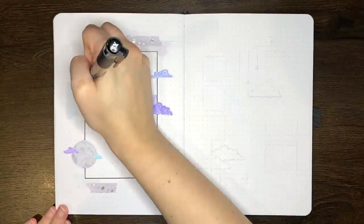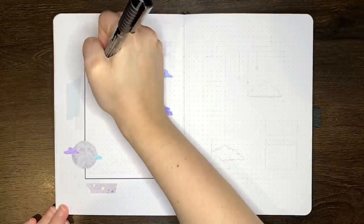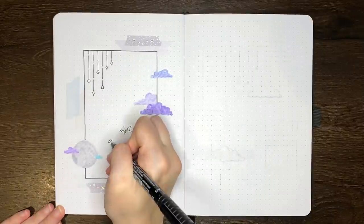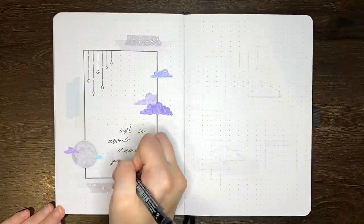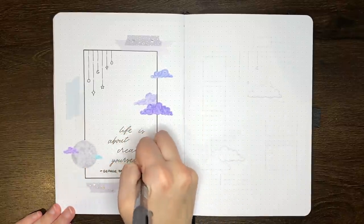In terms of timing, from first touch of the pen to final erasings, this quote page took about 25 minutes. This time doesn't include idea generation time or sketching in time. The quote that I decided to go for for September comes from the second half of a George Bernard Shaw quote that says: 'Life isn't about finding yourself. Life is about creating yourself.'